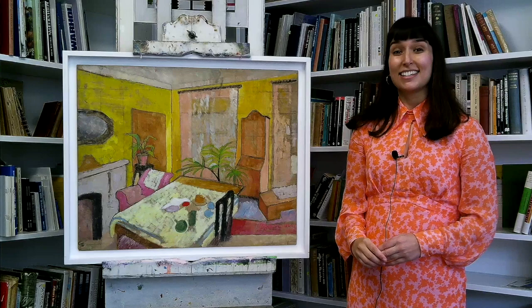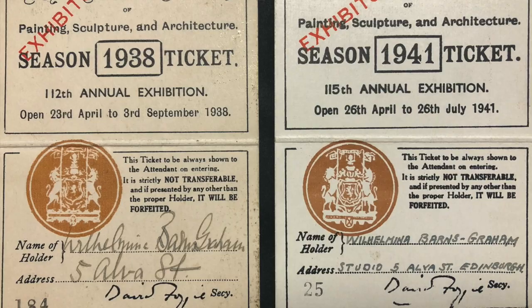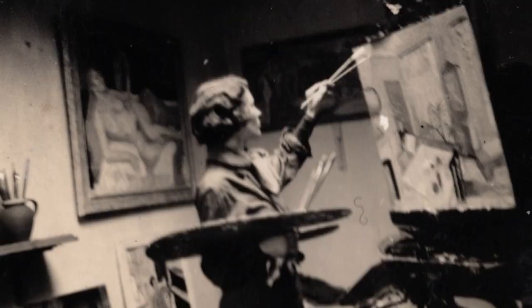Between 1936 and 1941, Barnes-Grayne maintained her own studio at 5 Albert Street, and in the archive there are a few photographs of her there, stood at an easel, a recognisable if unfinished version of the Edinburgh Interior before her.